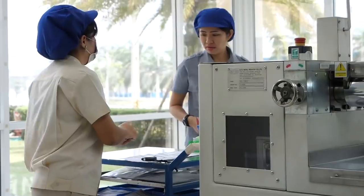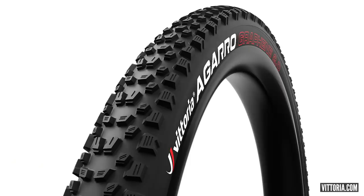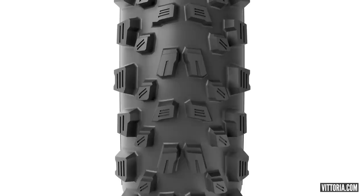First up, we have some new Vittoria tires. This is called the Agaro. Doddy was at their factory out in Thailand a few months back and actually saw a prototype of this, although he wasn't allowed to say anything at the time — just a very cheeky sample. It's a pretty interesting looking tire, kind of reminds me a little bit of a mini DHF.